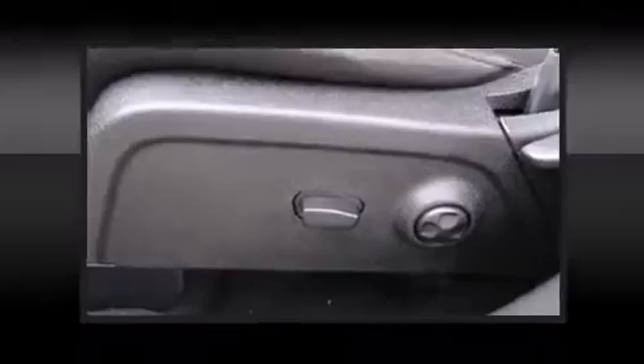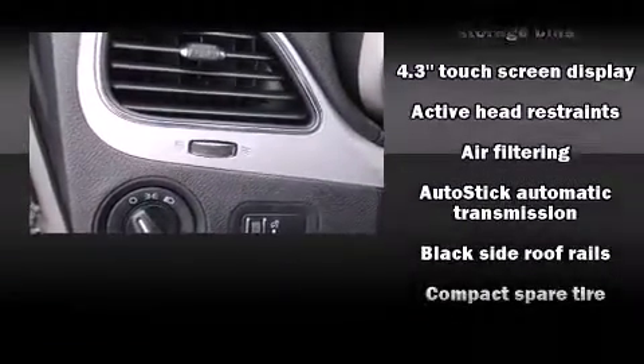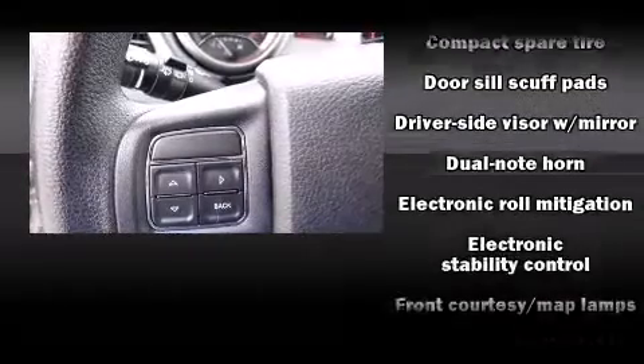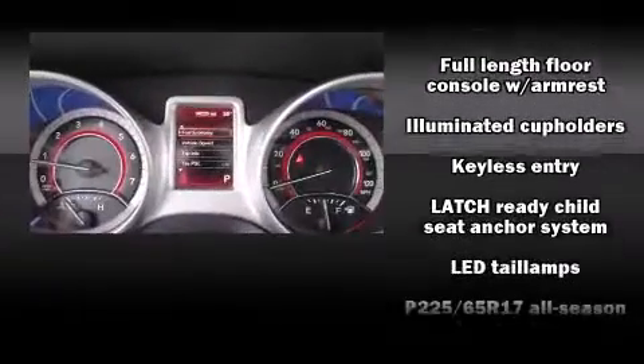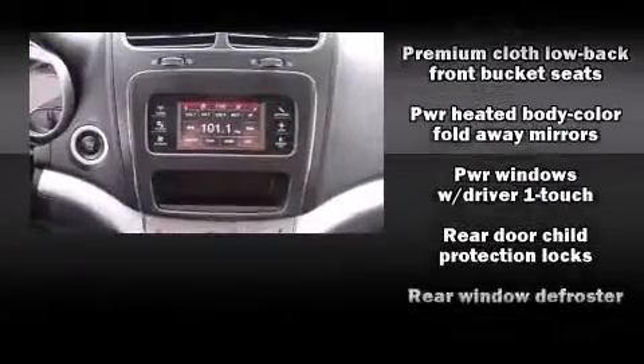Additional safety features include traction control, brake assist, anti-whiplash front head restraints, a panic alarm, and four-wheel disc brakes with ABS and electronic stability control, supplementing mechanical systems to help you maintain precise command of the roadway.